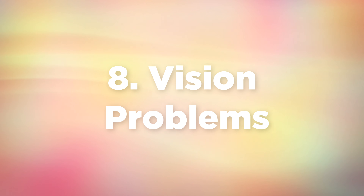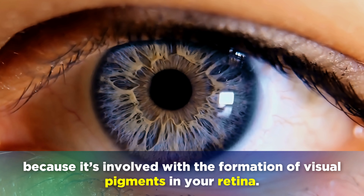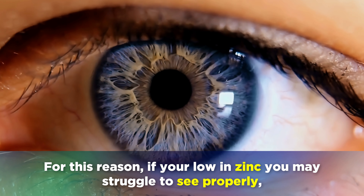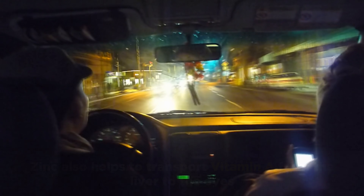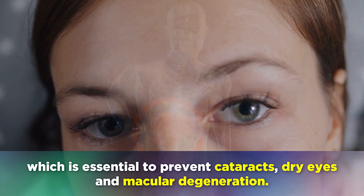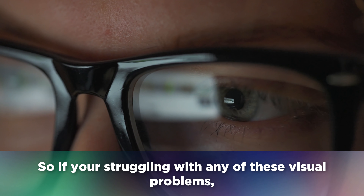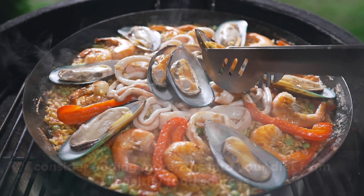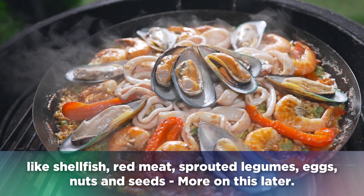Sign number 8 is vision problems. There is a high concentration of zinc in the human eyes, because it's involved with the formation of visual pigments in your retina. If you're low in zinc, you may struggle to see properly, especially at night when there are low levels of light. Zinc also helps to transport Vitamin A to the eyes, which is essential to prevent cataracts, dry eyes and macular degeneration. If you're struggling with any of these visual problems, consider adding more zinc into your diet from healthy food sources like shellfish, red meat, sprouted legumes, eggs, nuts and seeds.